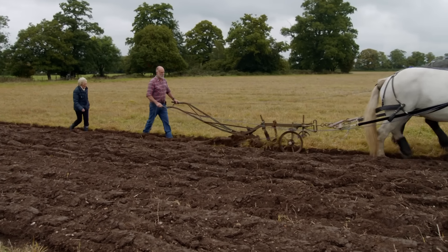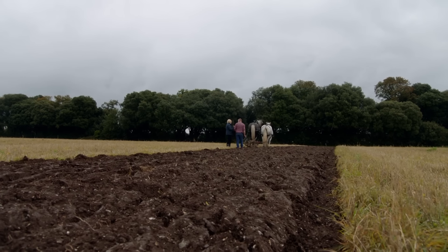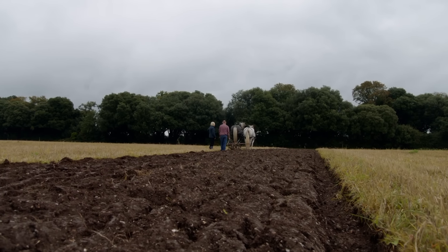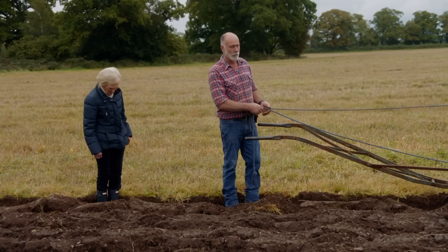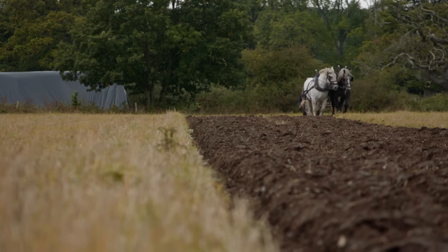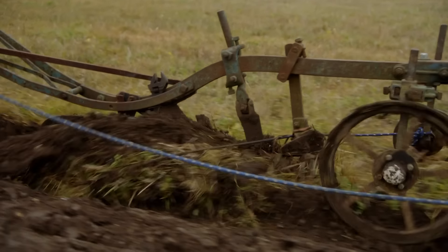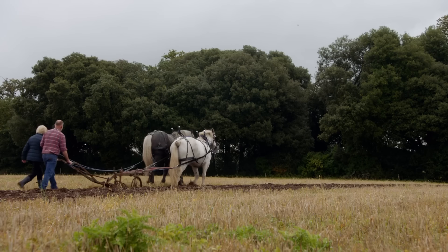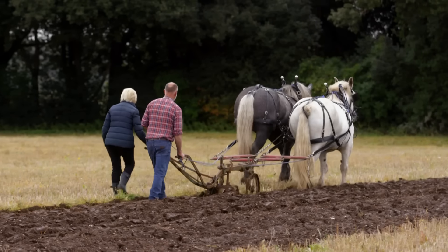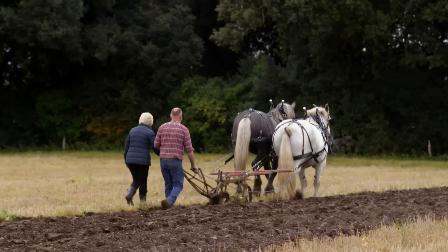How would you stop them? Whoa! Look at that — they know your voice. They're very obedient, aren't they? Yes, it's the tone basically. They're listening for you to say 'whoa' all the time. It's taken years to train Edith and Norse to work this well, but Robert makes it look so easy. As far as guiding the horses, you just watch their front feet — so long as Edith remains in the furrow, the plough will stay where it should be.